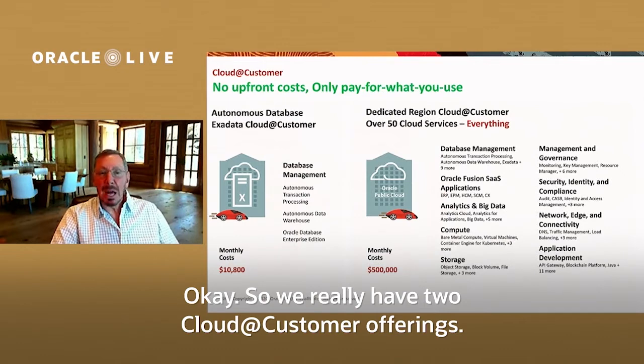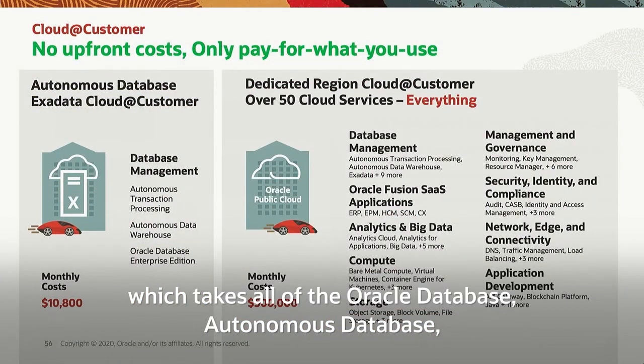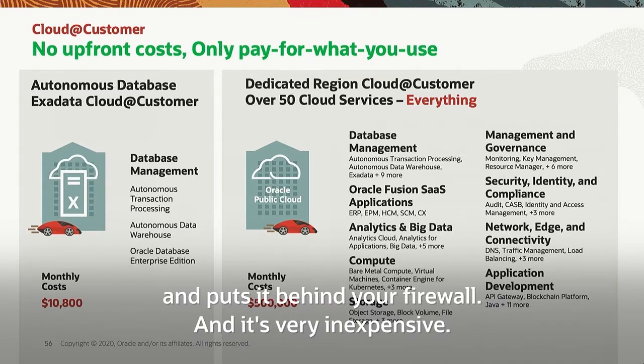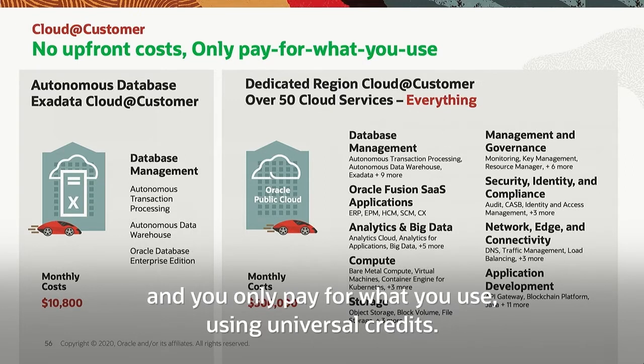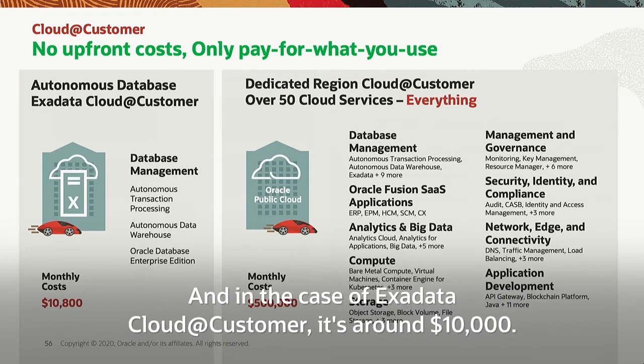We really have two Cloud@Customer offerings. We have the Autonomous Database Exadata Cloud@Customer, which takes all of the Oracle database — Autonomous Database, all the versions of Oracle Enterprise Edition — and puts it behind your firewall. It's very inexpensive: the minimum fees are about $10,000 a month. There are no upfront costs and you only pay for what you use using universal credits, but there is a minimum charge for putting that hardware behind your firewall — around $10,000 for Exadata Cloud@Customer.